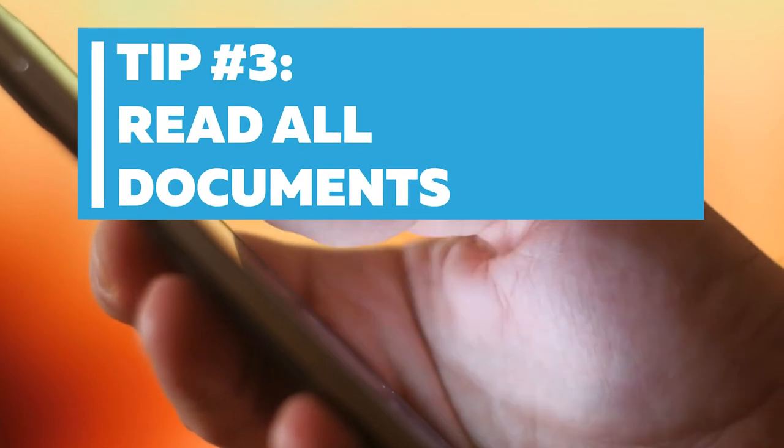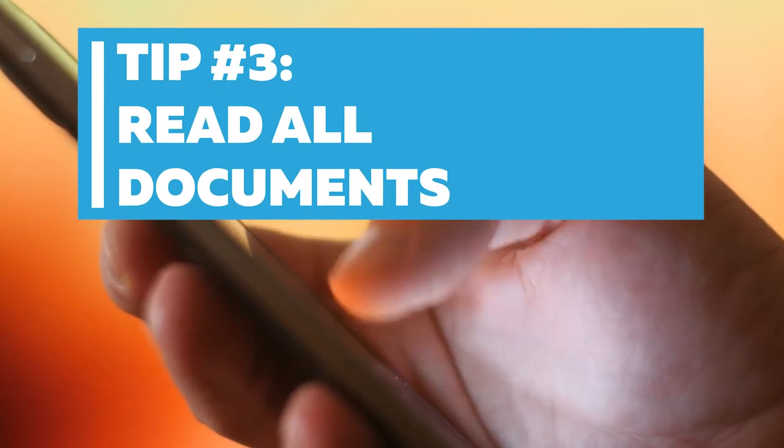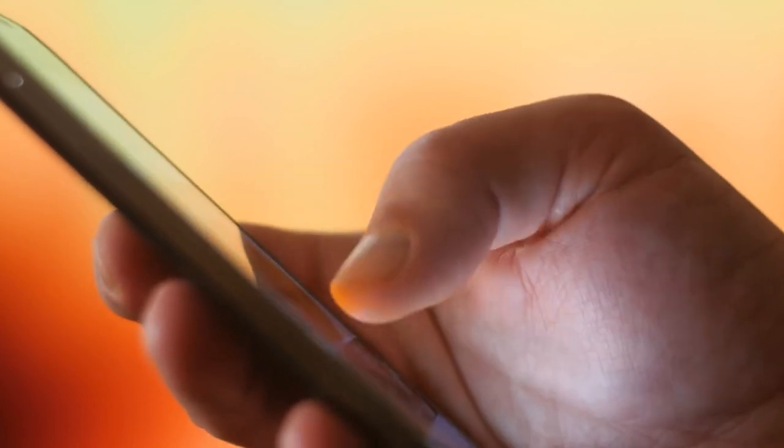Tip number three: read all documents. It's important that clients read all documents before meeting with the attorney. It's your case, so you need to know what's in your documents. You need to be able to refer to documents in your meeting.